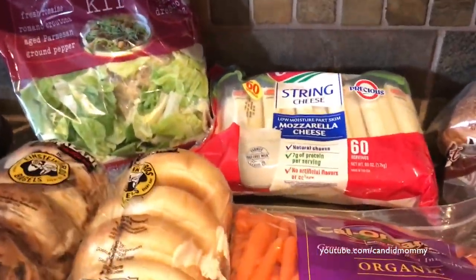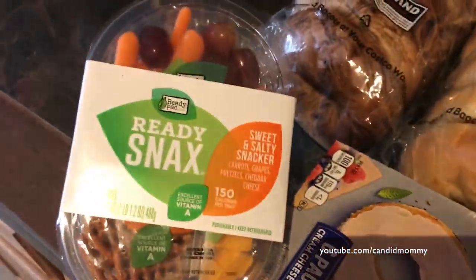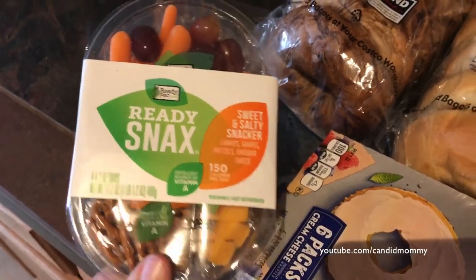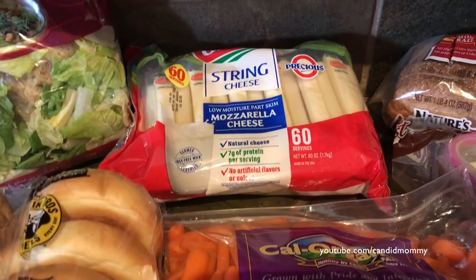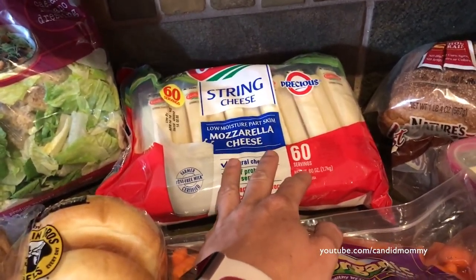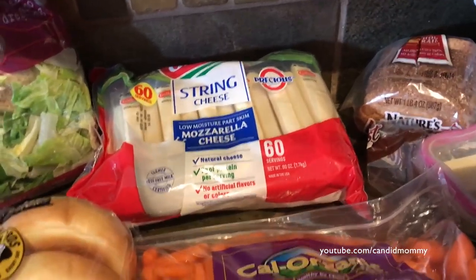Caesar salad, little snack things — these are Ready Snacks, and today they were in the cooler section right next to the carrots. We've got string cheese, and these ones specifically are for us to share with Caliber because he loves string cheese — it's his favorite thing ever.